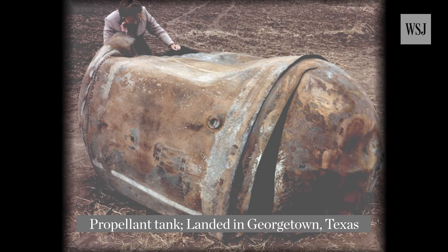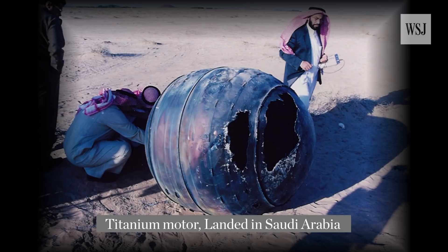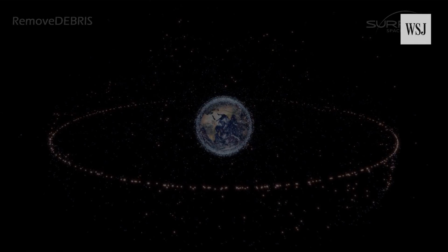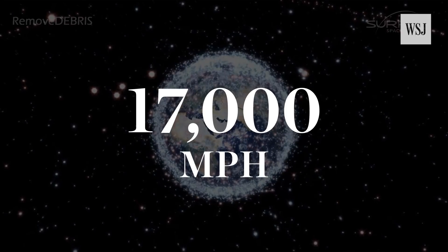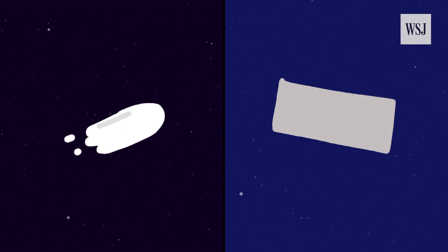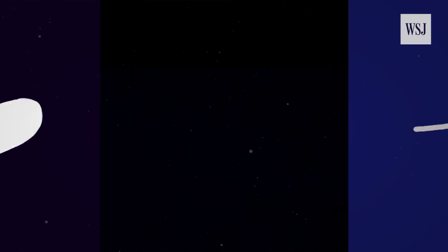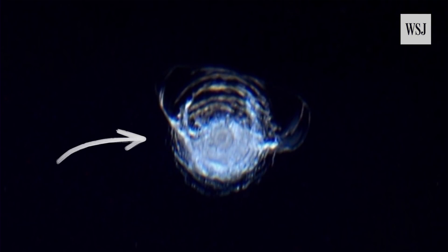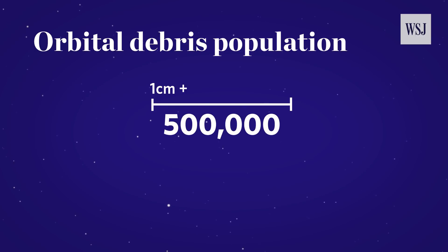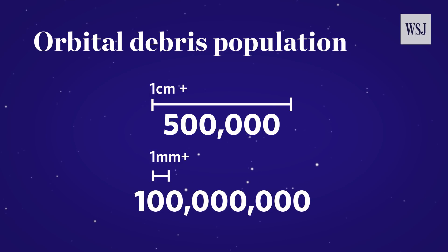Space junk has caused its fair share of problems. On average, debris has fallen back to Earth every day for more than 40 years, according to NASA. Debris in space can travel up to 17,000 miles per hour, so even a paint flake or a small metal fragment can cause serious damage — just look at what it did to the window of the International Space Station in 2016. NASA says that at about one centimeter or larger, there are about 500,000 pieces of orbital debris. One millimeter or larger is at about a hundred million.